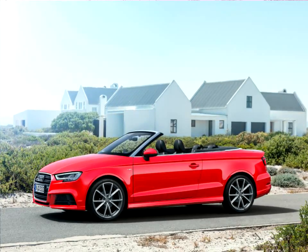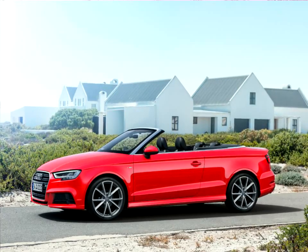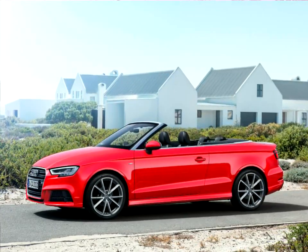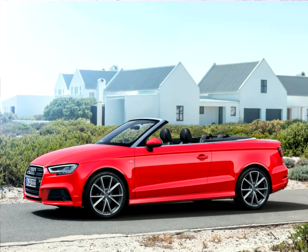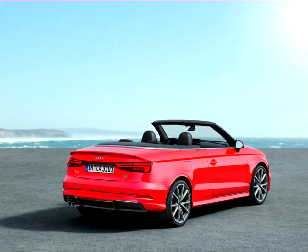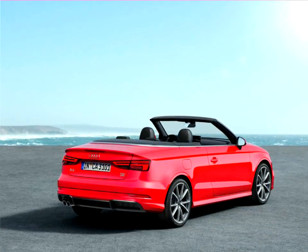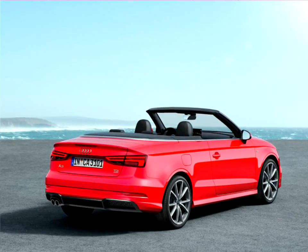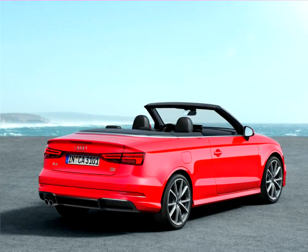The successful model from Audi is now even more attractive. The Audi A3 approaches the starting line with new driver assistance systems and engines, as well as newly designed headlights and taillights. Also new on board is the innovative operating and display concept, Audi Virtual Cockpit. The new A3 is available in a three-door version, a Sportback, a sedan, and a Cabriolet.